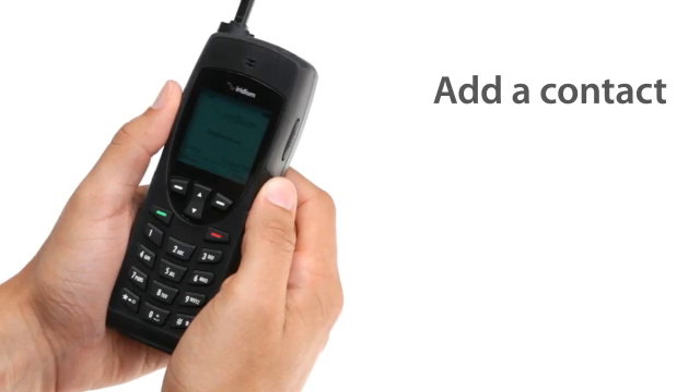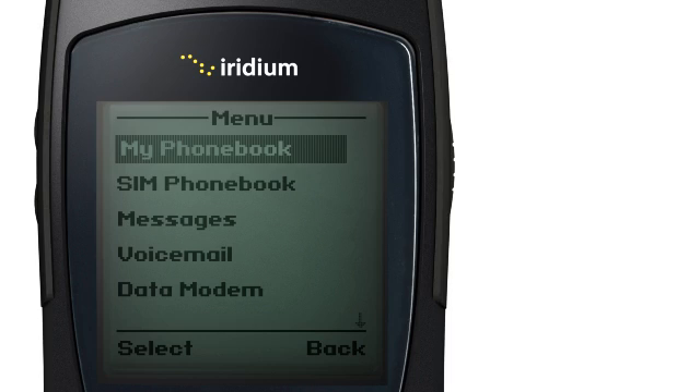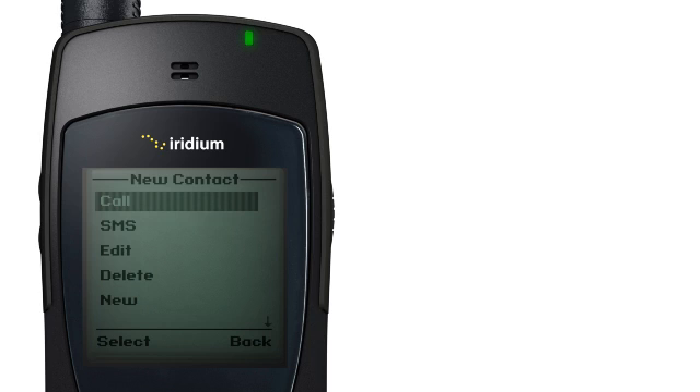To add a contact, return to the main menu, go to My Phone Book and then Options, and then select New to create and save a new entry.